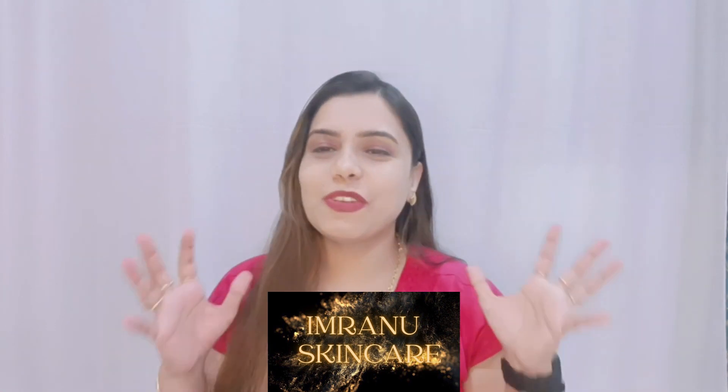Hello friends, welcome back to my channel Imranu. Today's review is a newly launched product. It is an Ayurvedic serum that will literally remove blemishes and dark spots from your skin. It will also be natural because there are many ingredients in it and no chemicals are used.